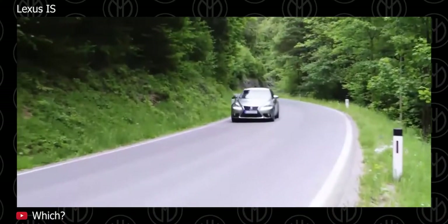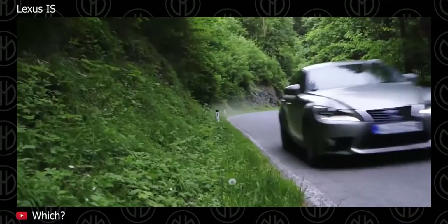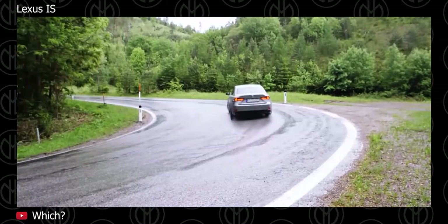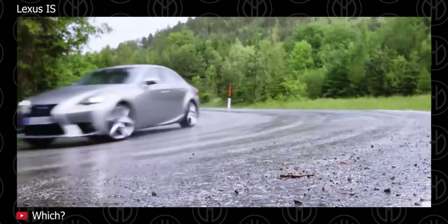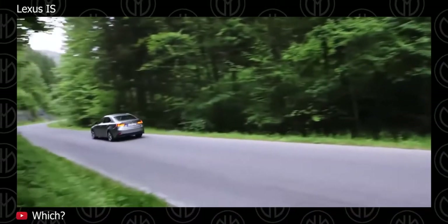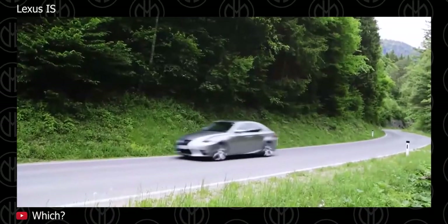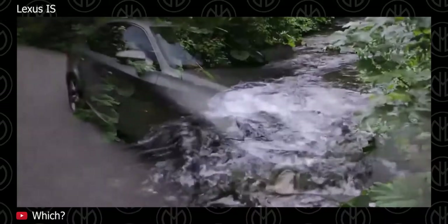F-Sport models also feature special interior and exterior styling including unique seats, front fascia with mesh spindle grille, distinctive LFA-inspired 18-inch alloy wheels, sport front seats with lightweight seat surfaces, perforated leather-wrapped steering wheel and shift knob, interior trim, and aluminum door sill trim.